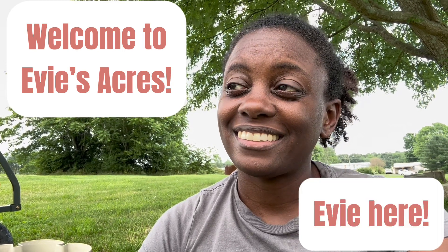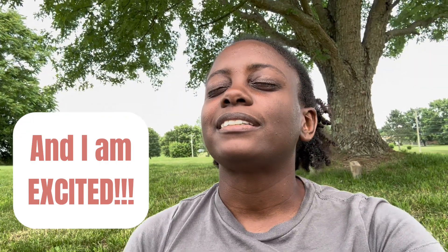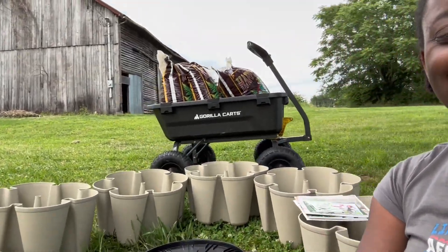You guys, today is the day. Today is the day that I am going to finally, finally set up one of my Greenstock vertical planters!